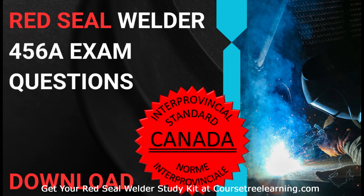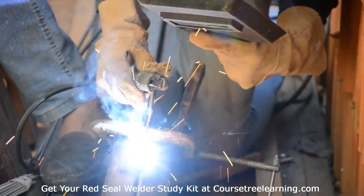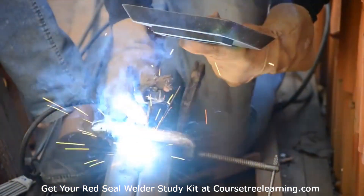Red Seal Welder Exam: your ultimate guide to success. Get your Red Seal Welder Exam Questions study kit at CoursetreeLearning.com. Introduction to the Red Seal Welder Exam.